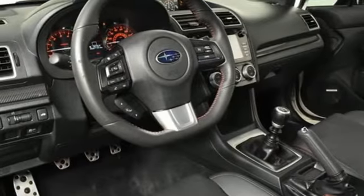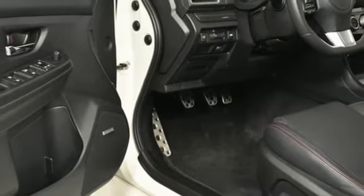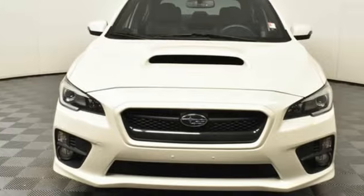Front heated leather sports seats, external memory control, manual tilting steering column, Bluetooth and manual transmission.